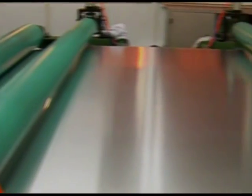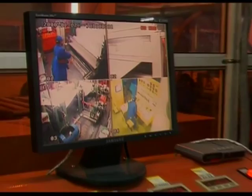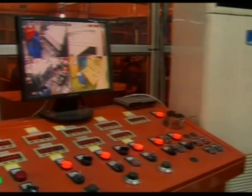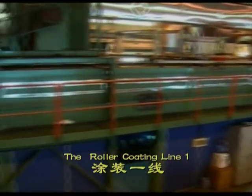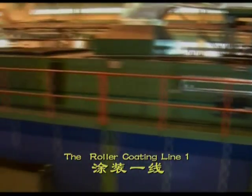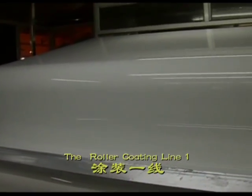The roller coating line. Under the dustless condition and with three precise rollers, the metal is coated with various colors. This is number one roller coating line. At present, it is the widest coating line in the world with a maximum width of two meters.